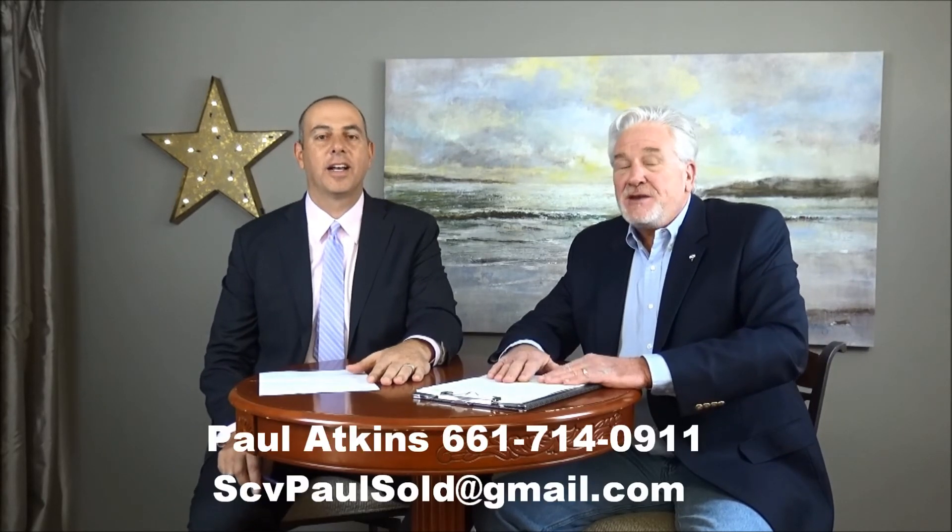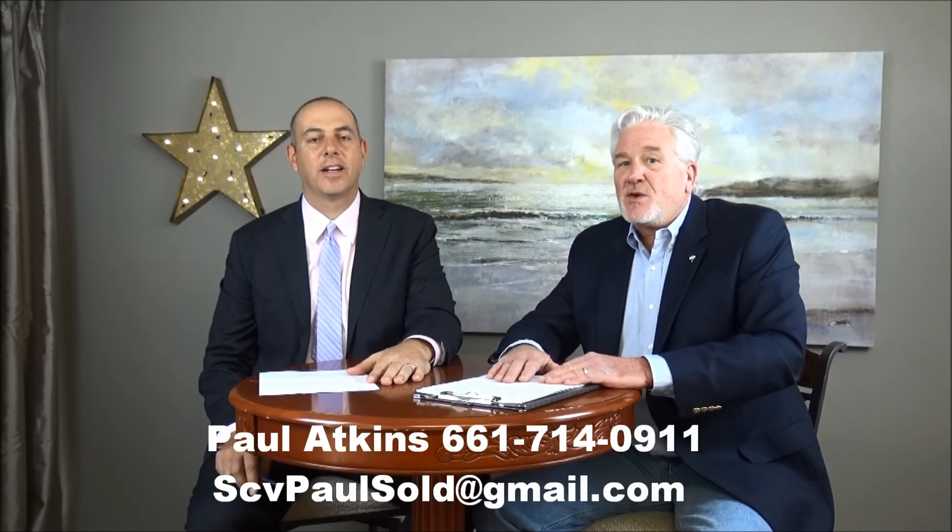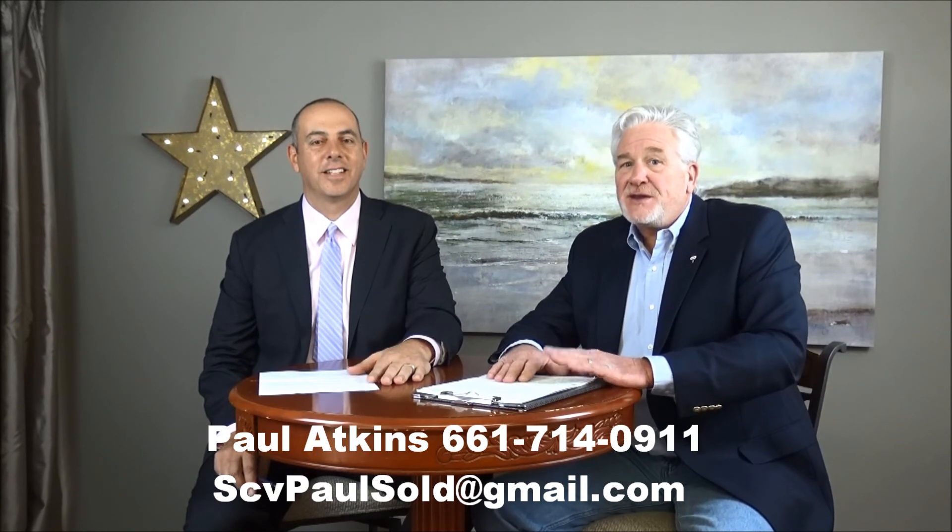Awesome, Paul — how can they reach you? They can give me a call after 7 a.m. each morning at 661-714-0911, or they can email me at scvpaulsold@gmail.com.